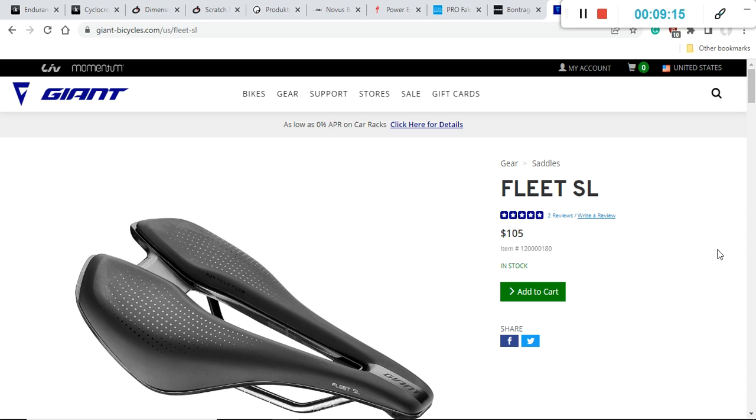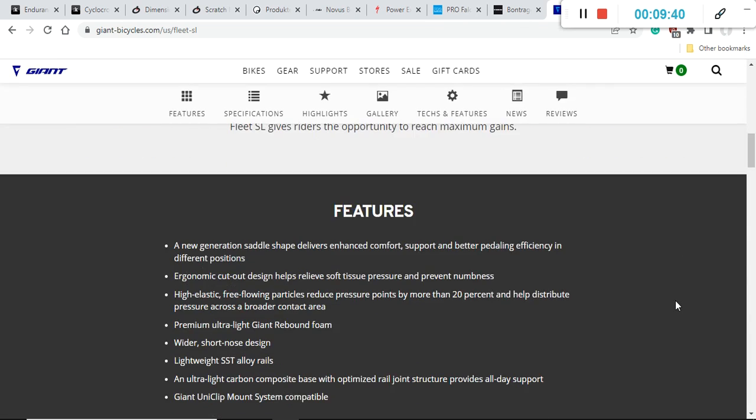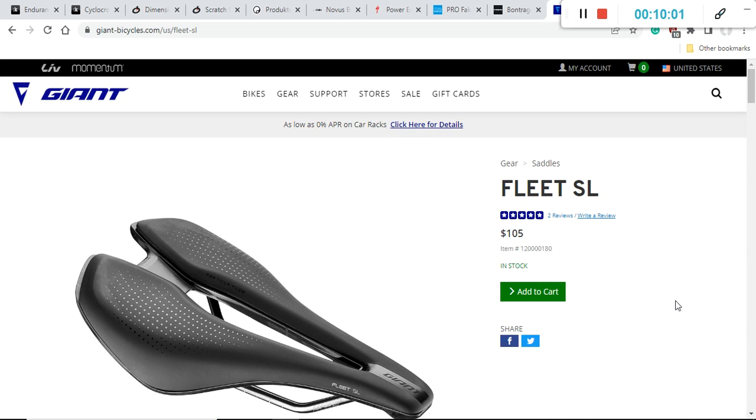Finally, one more saddle which I think is probably one of the best buys you can get — the Giant Fleet SL. Giant is known for excellent road and mountain bikes, but they also make their own components including saddles. The Fleet SL retails for $105 US dollars — an absolutely astonishing price and excellent value for money. It weighs 220 grams, is 145 millimeters wide, 248 millimeters long, and the shell is made of carbon composite. This is probably the first saddle I would recommend you to consider.